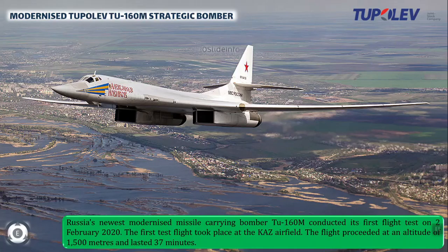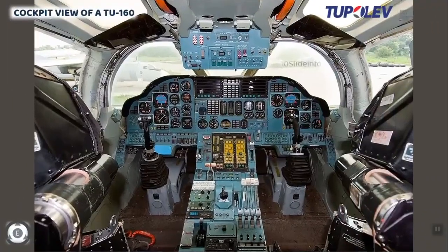The Tu-160 aircraft employs a fly-by-wire control system with a blended wing profile. Full span slats are used on the leading edges with double slotted flaps on the trailing edges, and it also has a cruciform tail design. The Tu-160 has a crew of four members: pilot, co-pilot, bombardier, and a defensive system operator.